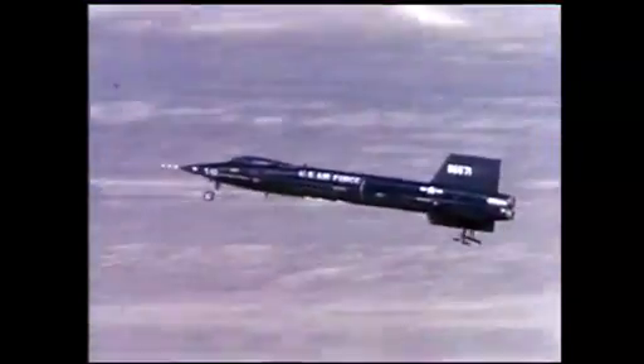Early on, the space shuttle was going to have jet engines to return for a horizontal landing, much like an airliner. The X-15 had proven fairly specifically that they could make horizontal landings very accurately — unpowered, flying a steep glide slope — and that they could do an unpowered horizontal landing with the shuttle.